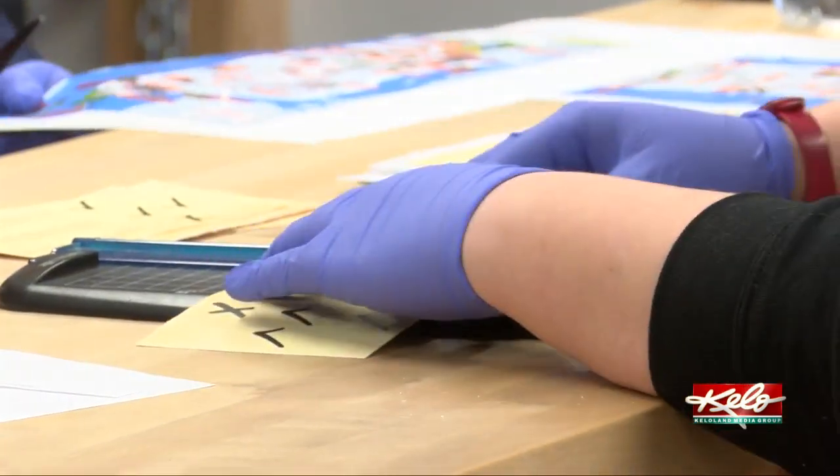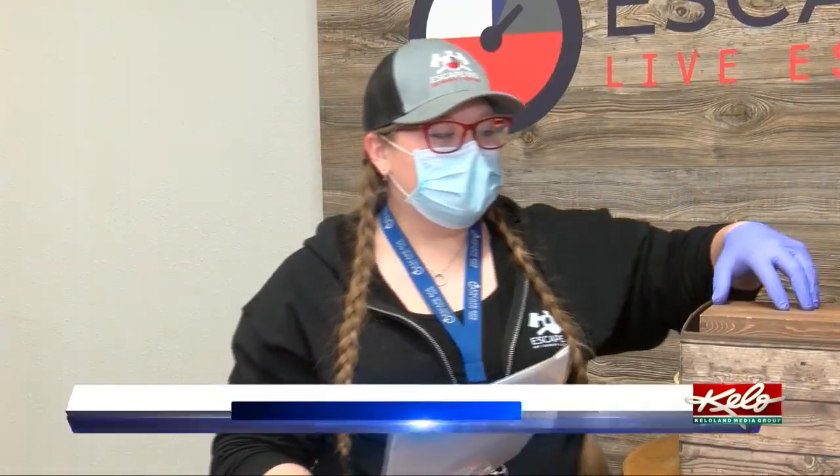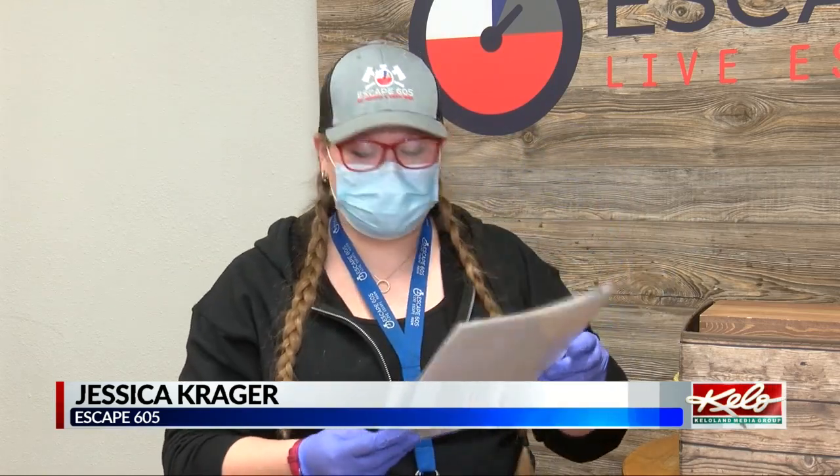They're working on three different escape crate kits for families to rent overnight. This challenge has some math in it, so we encourage no calculators — we want the kids to kind of keep their brains going, their minds fresh.